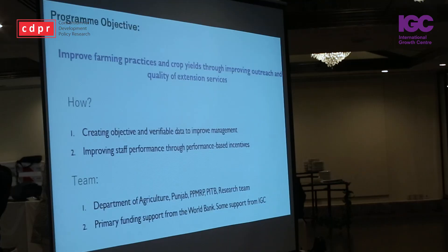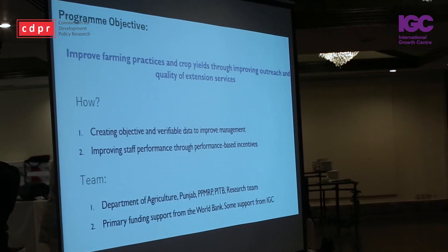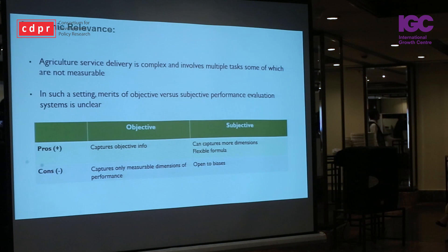IT can be used in several ways, but one really effective use is to create good management systems to improve governance. For example, IT systems can help create verifiable objective data on what the staff is doing in the field, and this information can be combined with performance management systems to improve both extension outreach and quality.